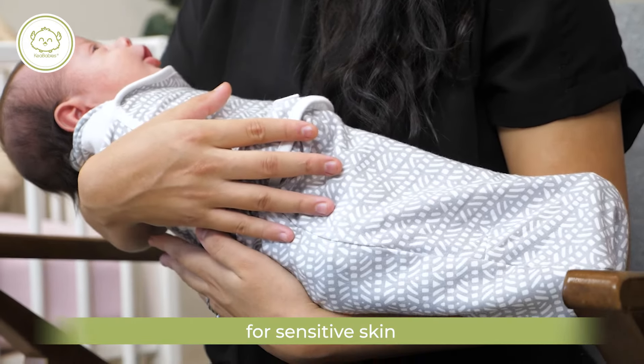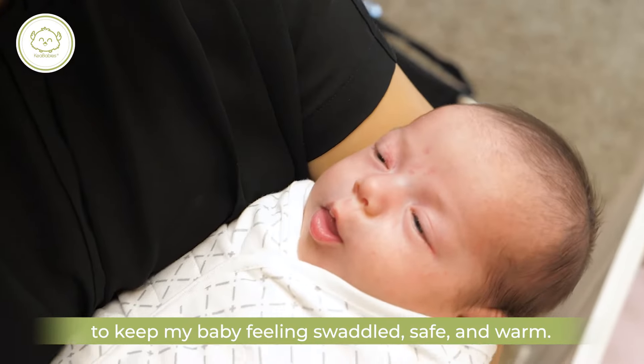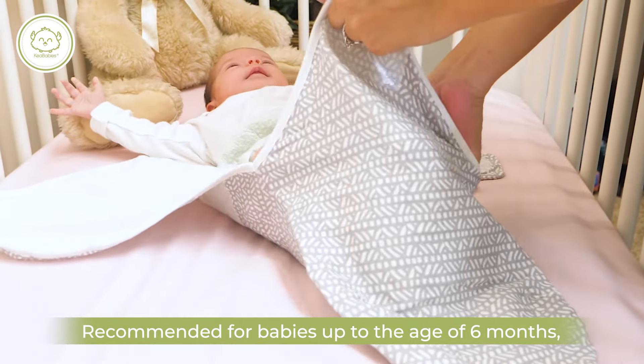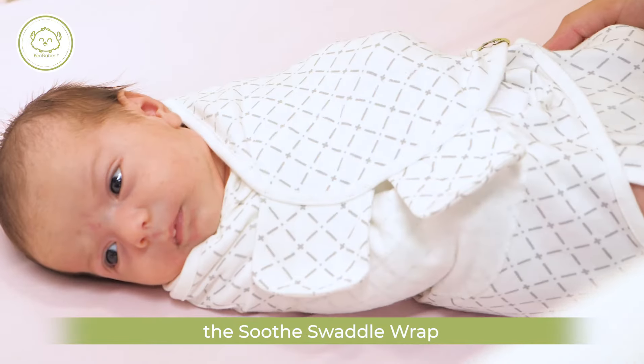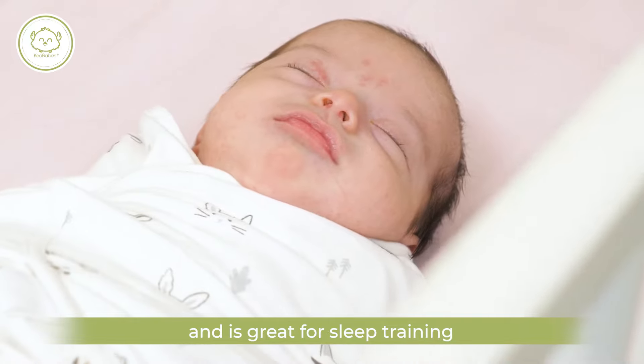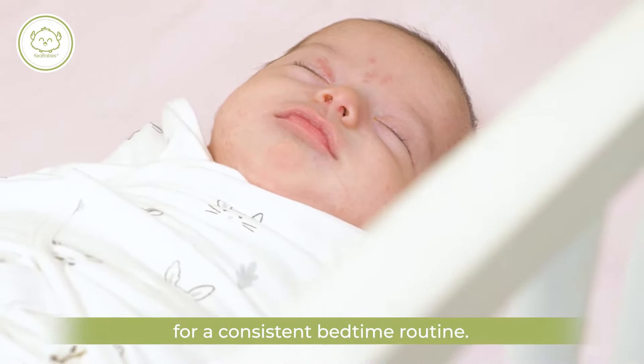It's ultra soft for sensitive skin to keep my baby feeling swaddled, safe, and warm. Recommended for babies up to the age of 6 months, the Soothe Swaddle Wrap promotes better growth development and is great for sleep training for a consistent bedtime routine.